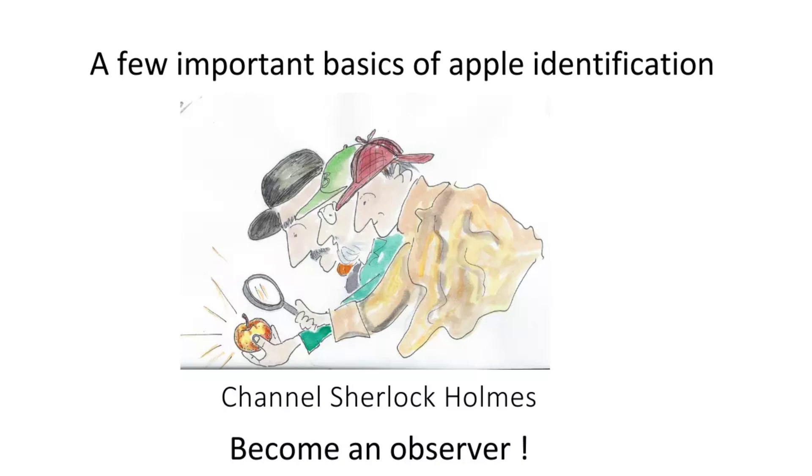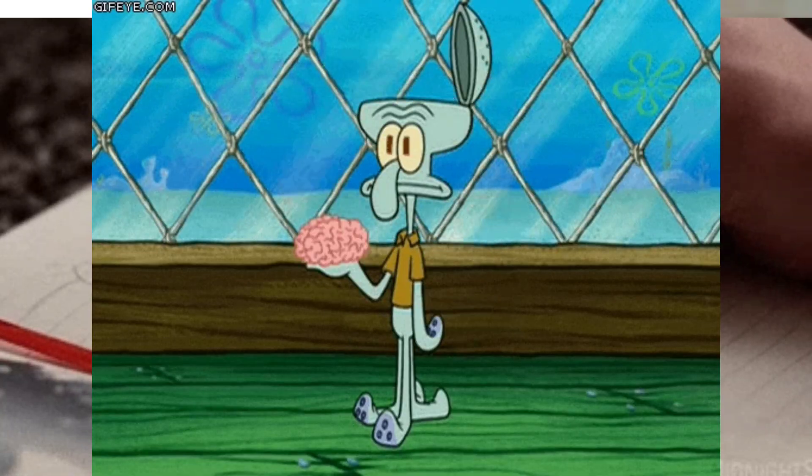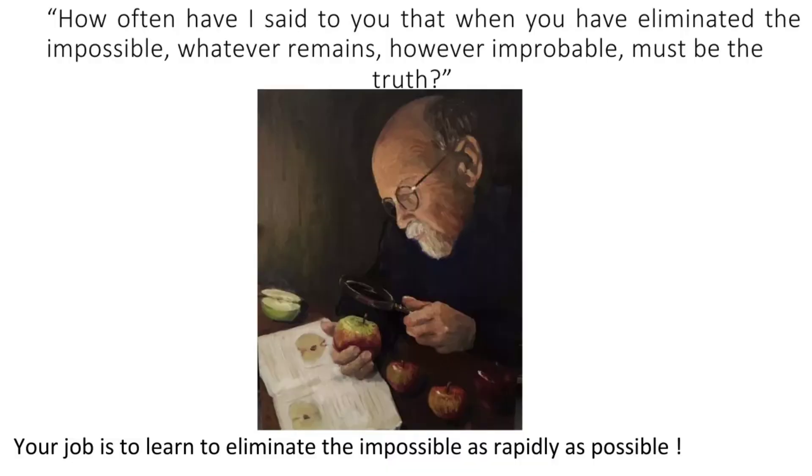I've had many human mentors, but I also needed a philosophical mentor. I talked to friends who were into mysteries and finally realized it had to be Sherlock Holmes. I read the complete Sherlock Holmes multiple times and realized he was doing what I've been trying to do — identifying apples. He had three things that made a good detective: learn how to do deduction, learn to be an observer, and amass a database in your head.